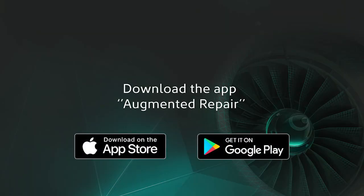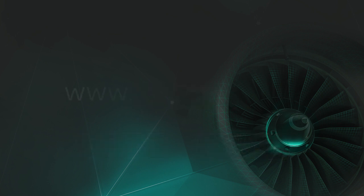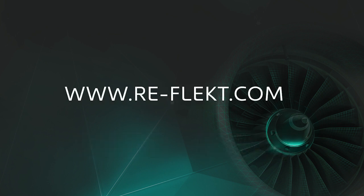Anyone can repair anything at any time, very cost efficiently and in high quality. If you want to try it out on your own, go to the app store and check it out.